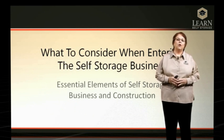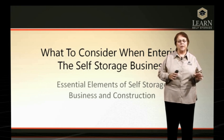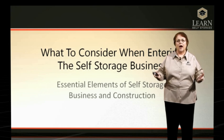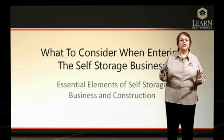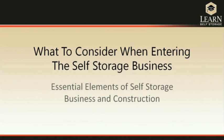What I'd like to do is just go over the essential elements of self-storage from developing the business through construction. We're going to go over the concepts, and there's additional information on some of the slides that you may want to come back to when you have a little bit more time to look at them in depth. But I'd like to give you an overall look of self-storage.